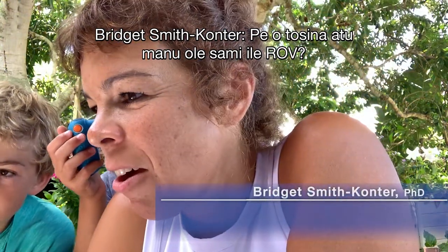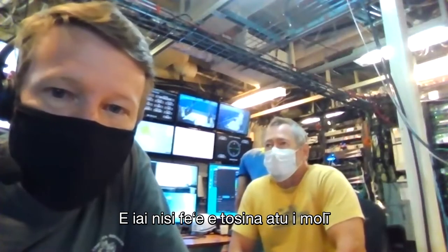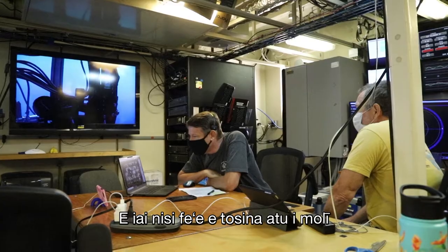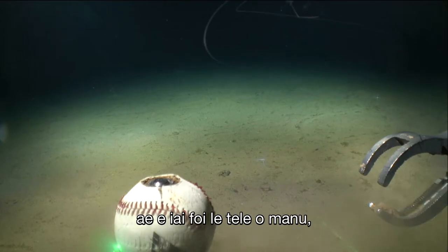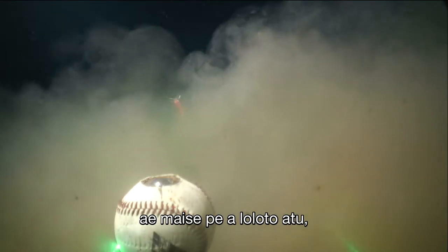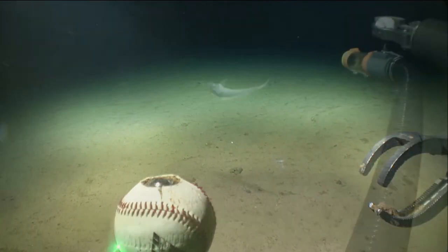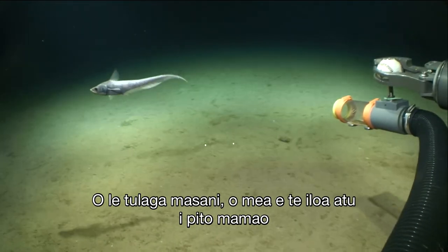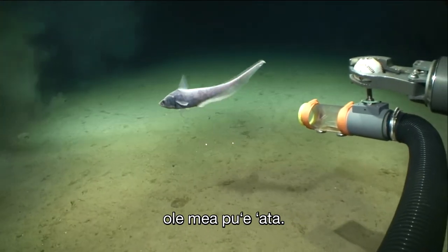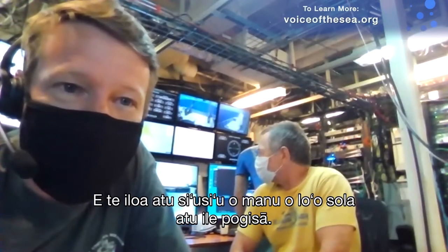Are sea animals attracted to the ROV? Some of them are — there are certain squid that are attracted to the lights. But there are also a lot of animals, particularly when you get deeper down, that see all the light and noise as a giant predator and go the other way. Typically you see just the tails of animals swimming off into the black at the edge of the camera's vision.